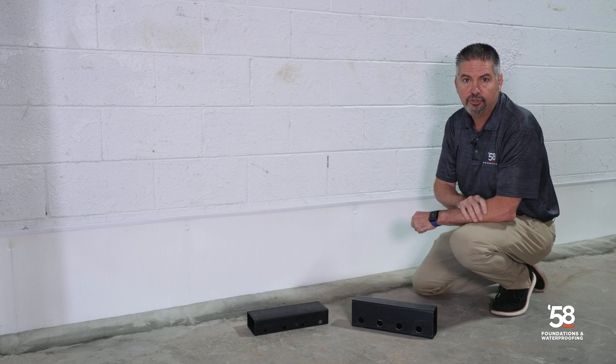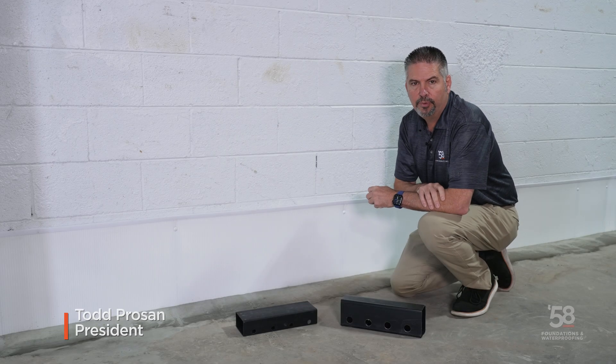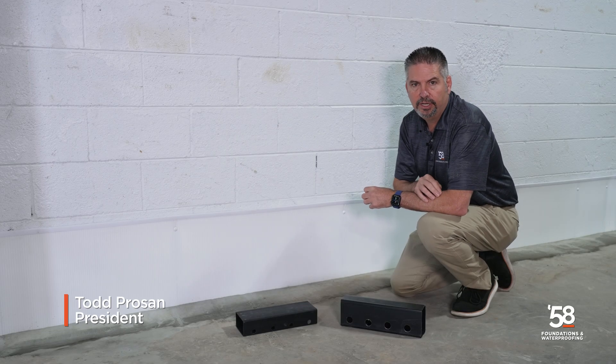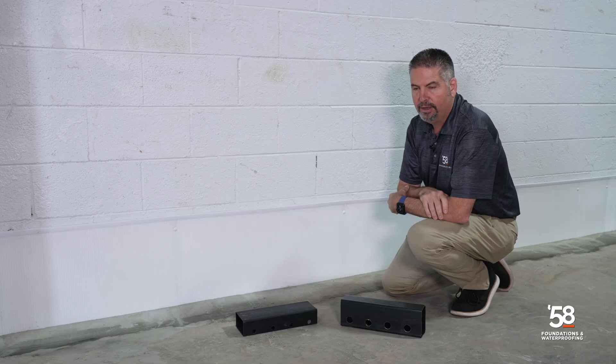These are the best in the industry. Glad you stuck around. This is Todd Prozan with 58 Foundations in Waterproofing. We're going to take a few seconds here and talk a little bit more about on top of the footing solutions for waterproofing and next to the footing solutions for waterproofing.